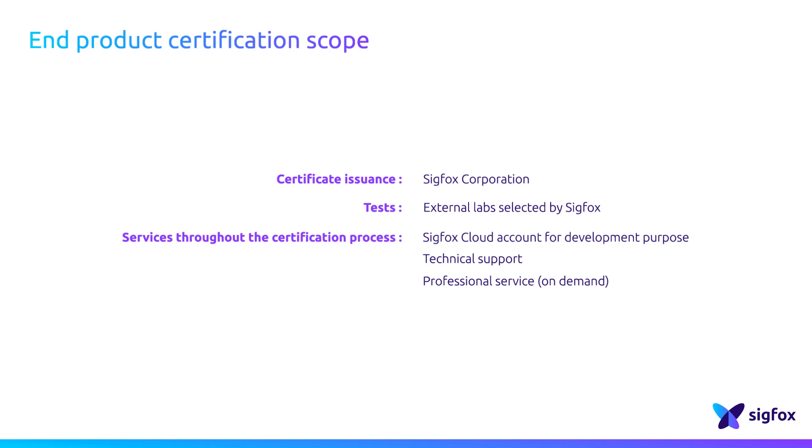Once the device is SIGFOX Ready certified, the status can be highlighted in the SIGFOX Partner Network online platform. And once a distribution agreement is signed with SIGFOX, devices can be sold and activated on the SIGFOX Network.